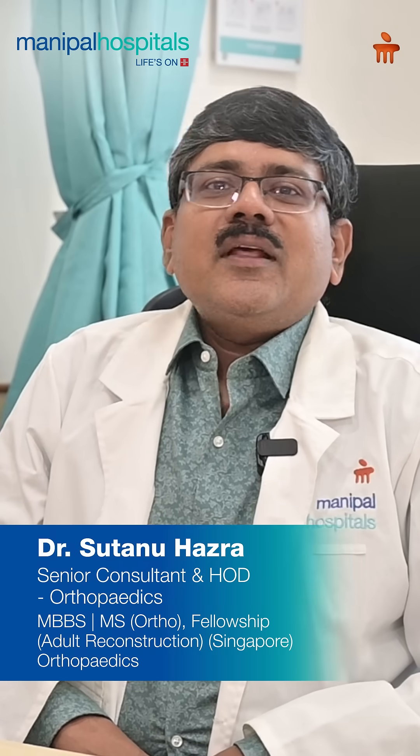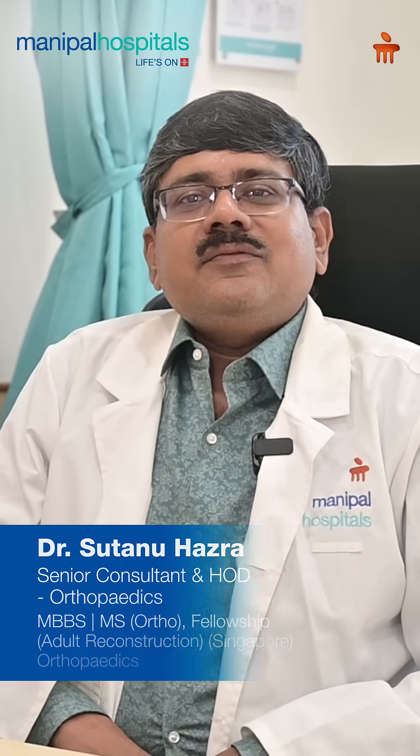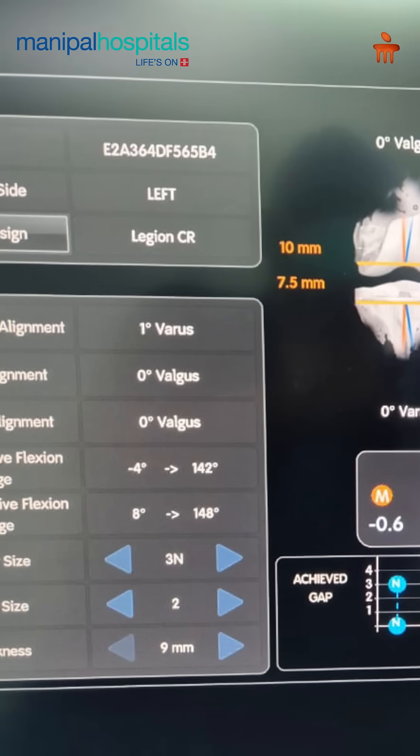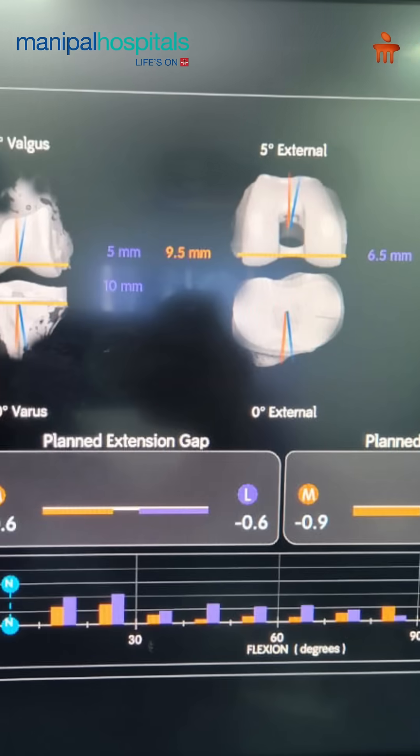Good afternoon. Today I am going to talk a little about robotic-assisted knee replacement. Nowadays it has become very common — both for surgeons and for patients who demand robotic knee replacement. There are definitely certain advantages: there is less chance of blood loss,